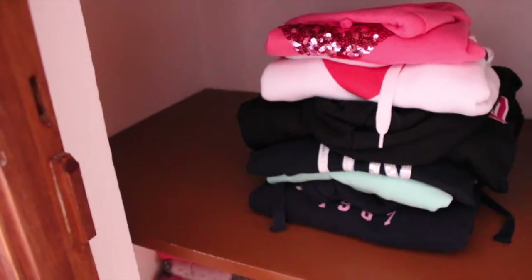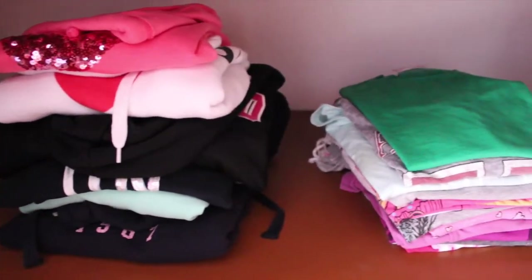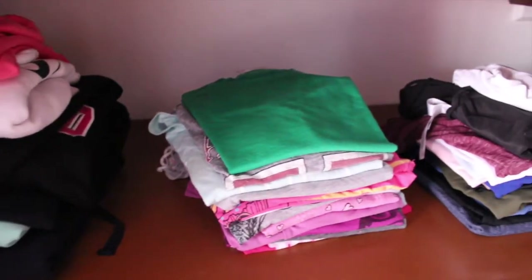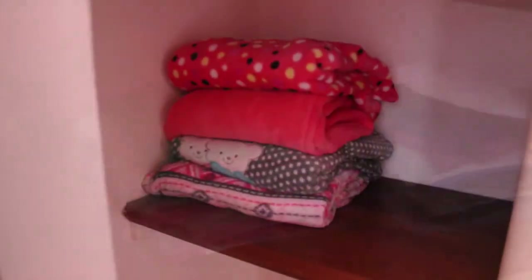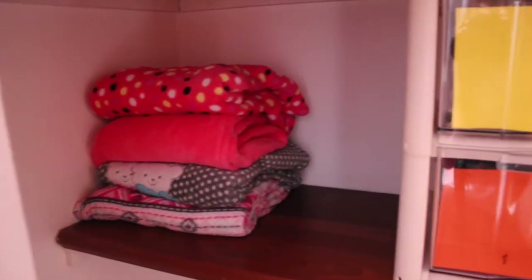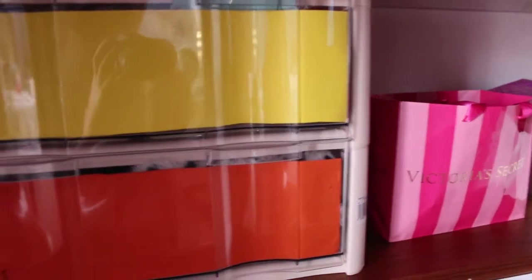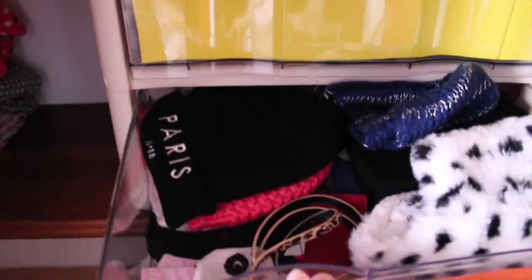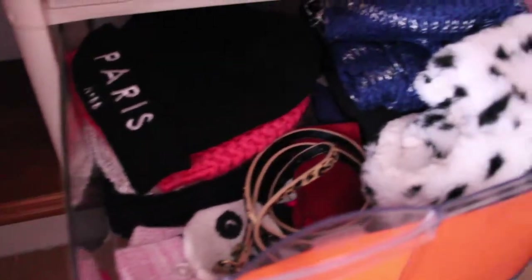Then I have some hoodies on the next shelf, and some sleep shirts, and some camis and undershirts. Down there I just have some fuzzy pajamas. And in this plastic thing I have undergarments and winter accessories. In the Victoria's Secret bag I just have all of my bikinis. And here is a quick look of that bottom shelf.